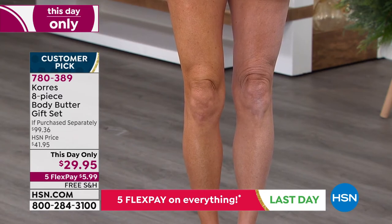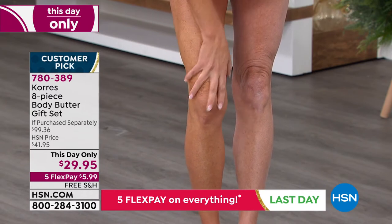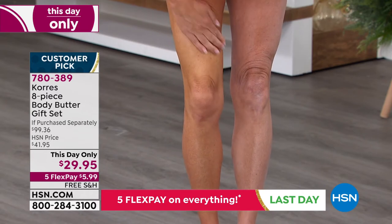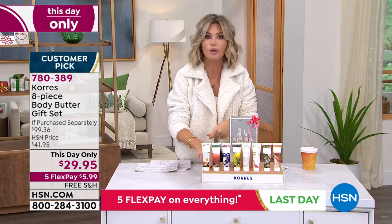It's Alaska smooth body butter and you're getting all eight — way better than chocolate. This grapefruit sunrise, are you going to do this in anything else? No, this is it. That smells so good.